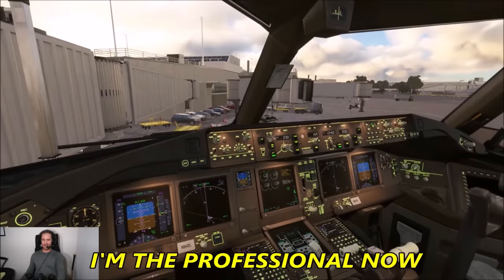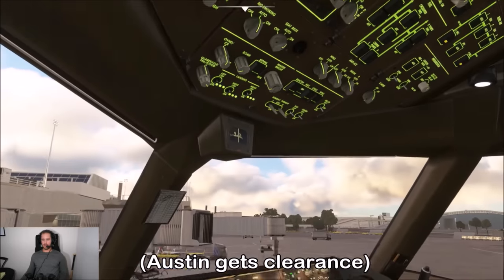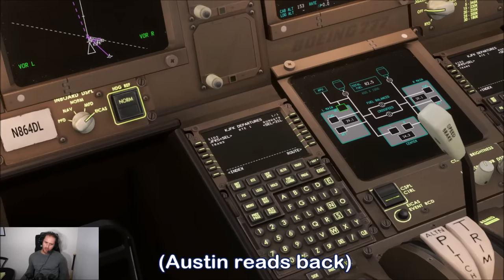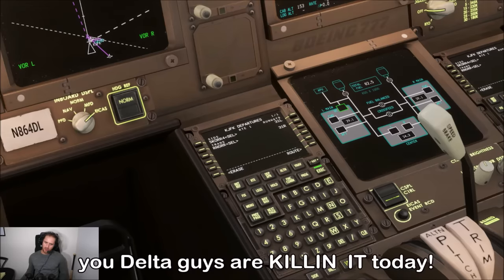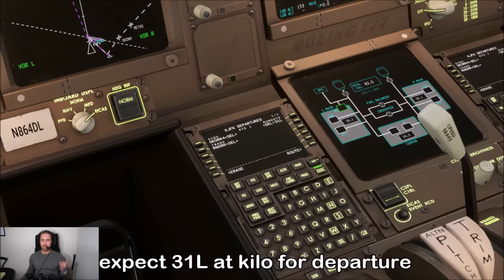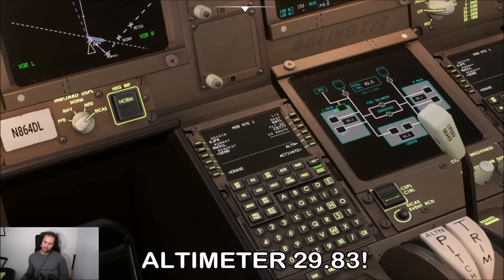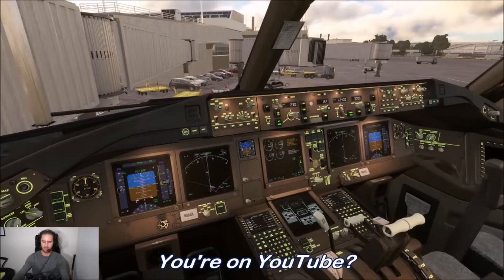Another Delta — 88784 — is also cleared to Atlanta Hartsfield-Jackson via the SCORE4, Ranger transition, squawk 7127. Score 4 Ranger transition — the controller says the Delta guys are killing it today. Readback correct, expect 31 left at Kilo. Altimeter is 29.83.